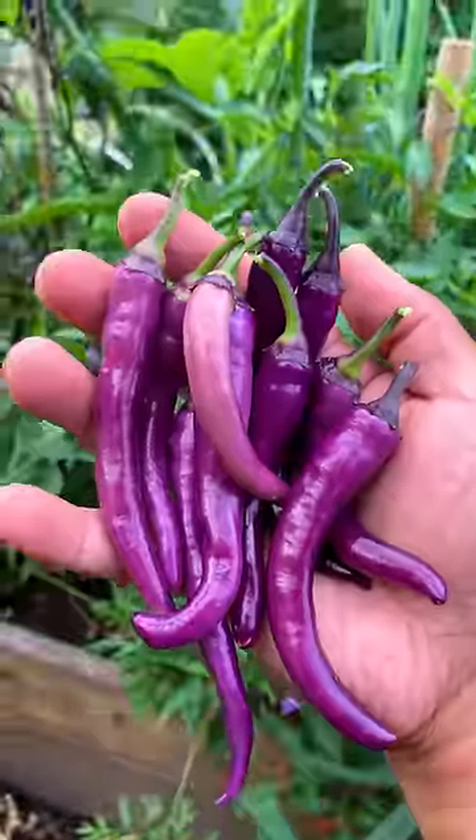Peter continued to pick more purple peppers and he was looking for something hotter. Buenamalata acaen type was just the perfect heat.